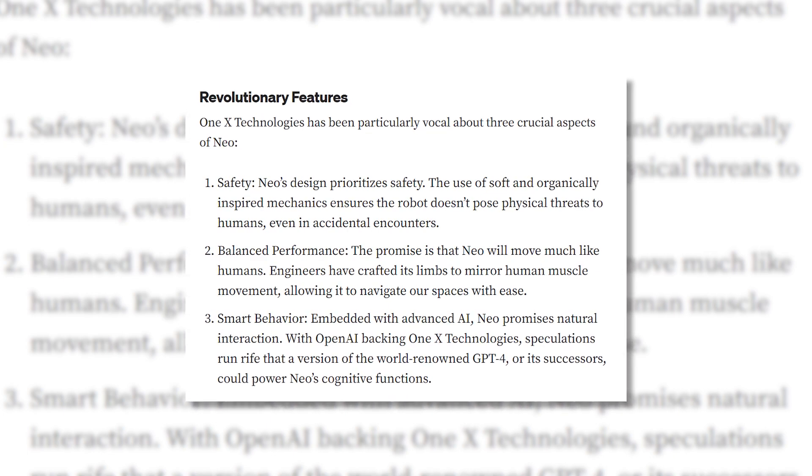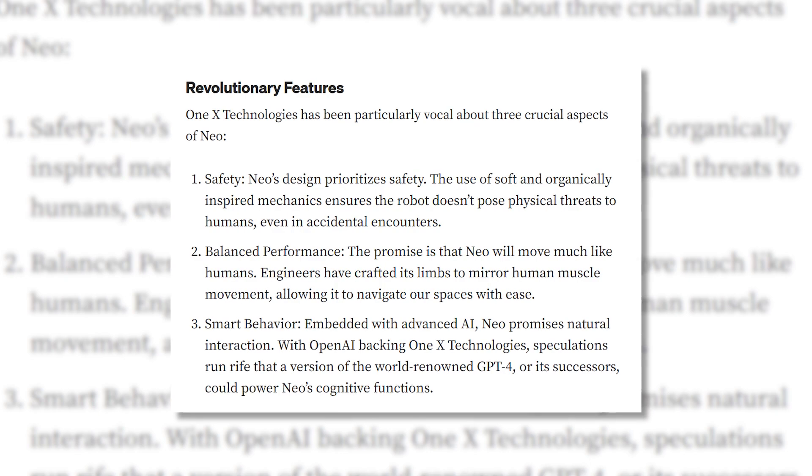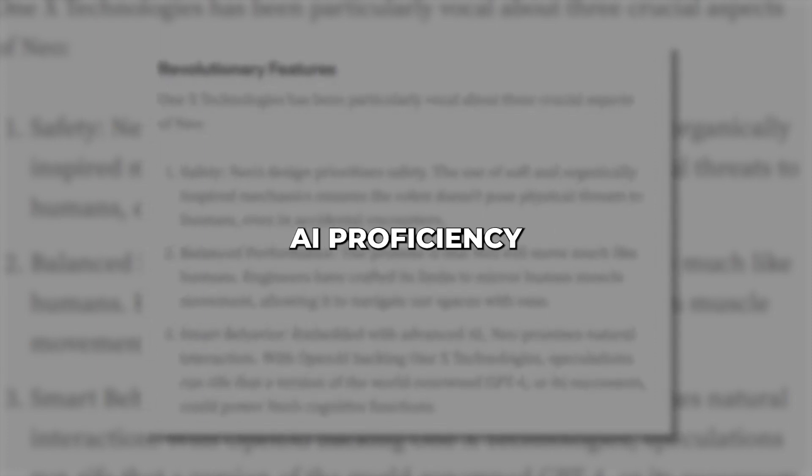NEO can even solve number-based logic puzzles like Sudoku, showcasing its mastery of constraints, logical deductions, and numerical reasoning. These use cases provide a glimpse of how NEO's integrated AI proficiency could be applied to real-world tasks.